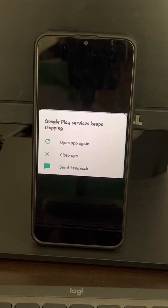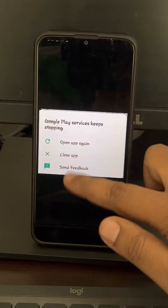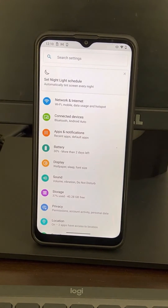Hi guys, so if your Google Play Services keep stopping and you're getting this pop-up again and again and it keeps crashing, here's how to fix this. First, go to Settings.